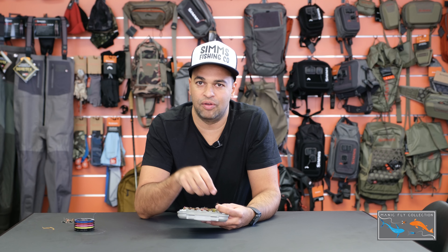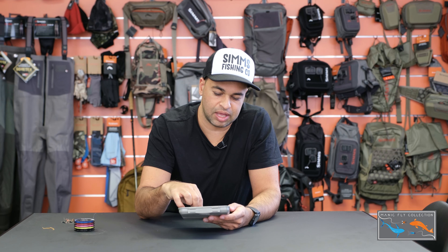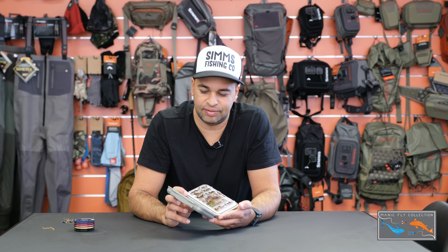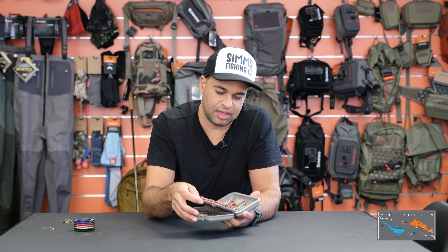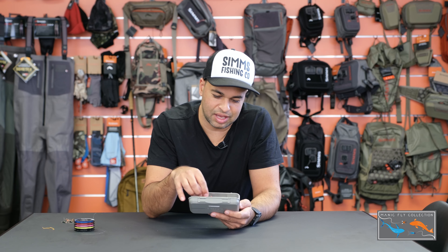Another fly from our buddy Yoshi is Yoshi's X Factor. It's tied in a regular manner but Euro style, with an oversized bead. The fly is nice and small with a short shank, but that oversized bead makes them sink like nothing. At this time of year with high flows when you're trying to get a fly in front of a fish's nose, the X Factor is just a killer fly.